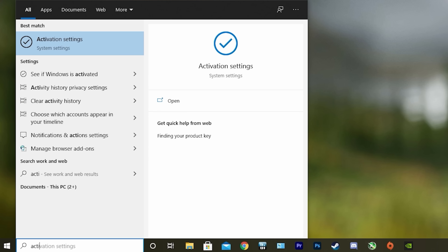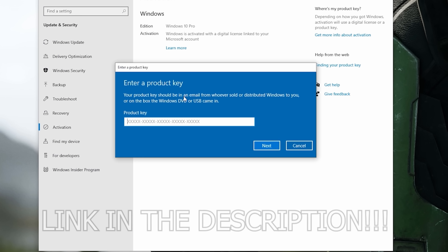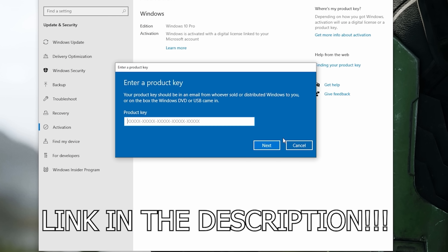In order to activate the new copy of Windows 10, just search Activate under Windows and type in your key. So if you want to learn more, be sure to click the link in the description below.